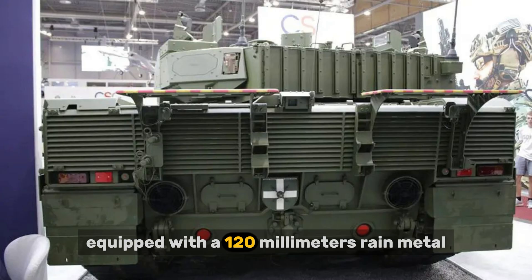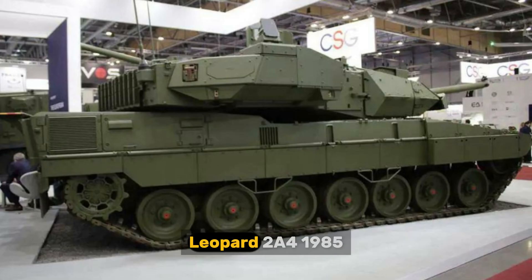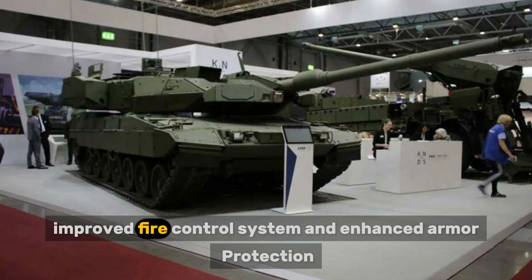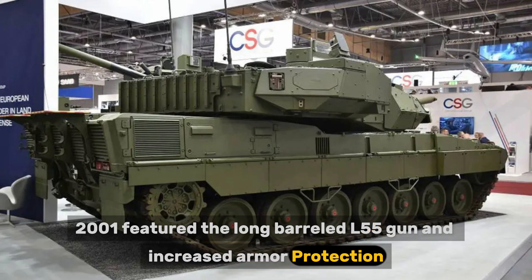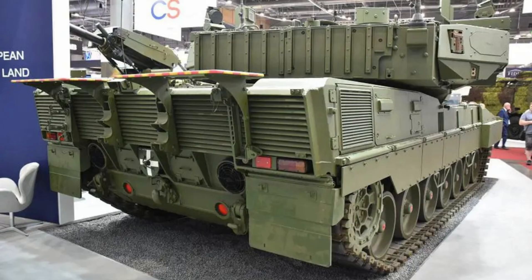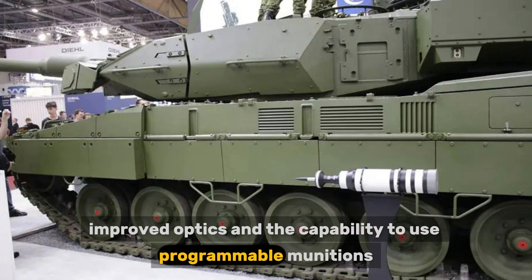Equipped with a 120mm Rheinmetall L44 smoothbore gun and composite armor, the Leopard 2A0 set the baseline. The Leopard 2A4 (1985) became a widely adopted version that became the standard for many countries, featuring an improved fire control system and enhanced armor protection. The Leopard 2A6 (2001) featured the long-barreled L55 gun and increased armor protection. The Leopard 2A7+ (2010) was designed for urban combat and modern conflicts, with enhanced armor protection, improved optics, and the capability to use programmable munitions.